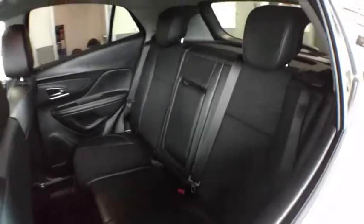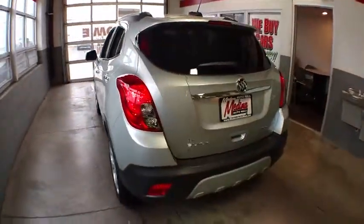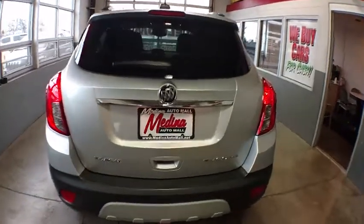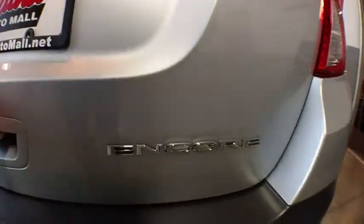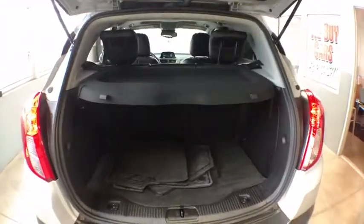Power windows, trip computer, compass, security system, rear window defroster, dual zone climate control, Sirius satellite radio, brake assist, auxiliary power outlet. Wouldn't you look great in this vehicle? Stop in today and see for yourself.